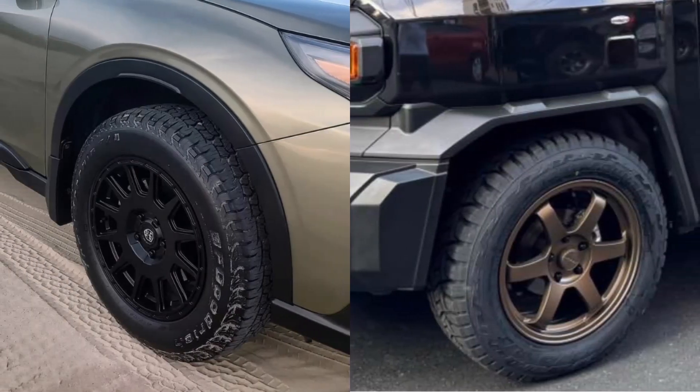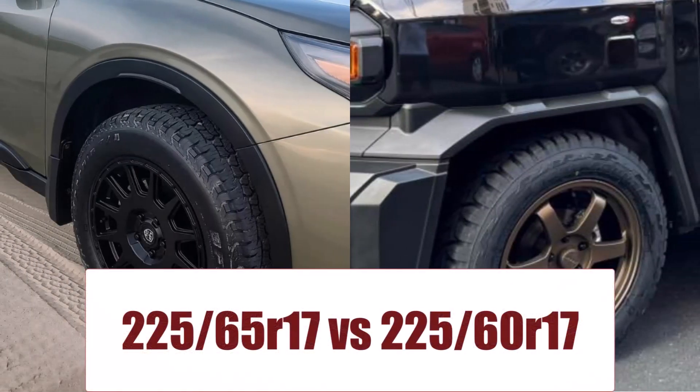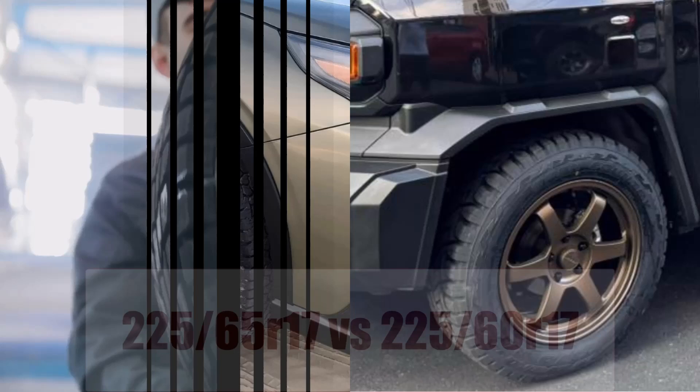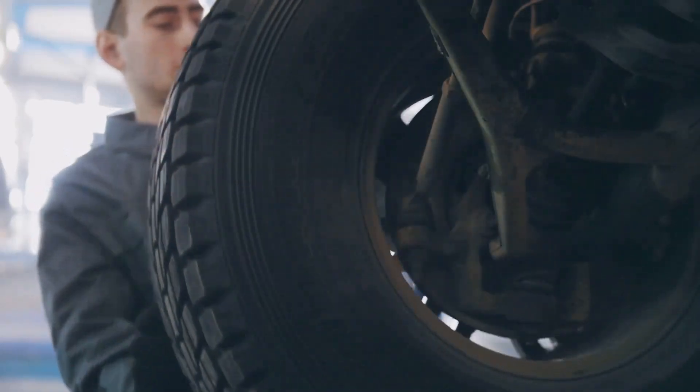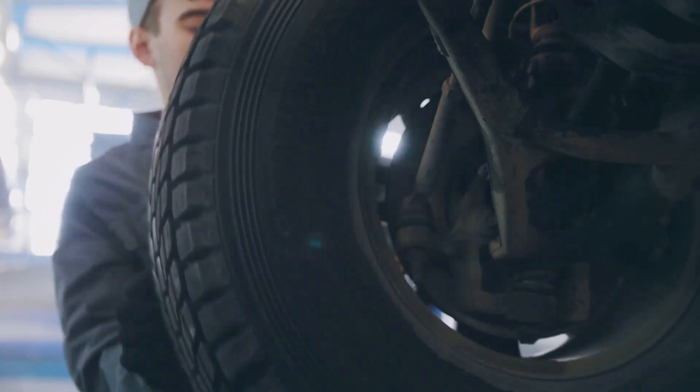Swapping 225-65 R17s for shorter 225-60 R17s sounds simple, yet that 0.89-inch diameter drop radically tweaks ride, height, gearing, and instrument accuracy. Today, we break down every gain and loss before you pull the trigger.